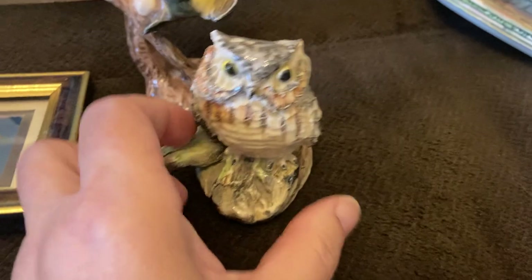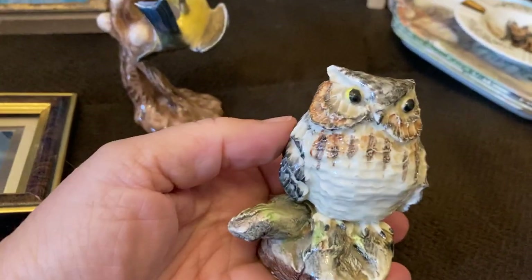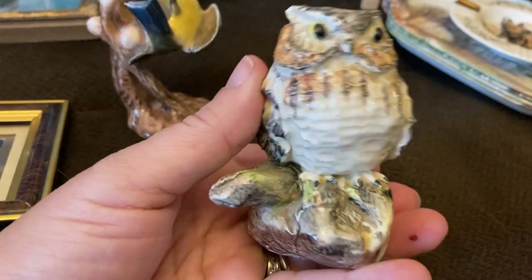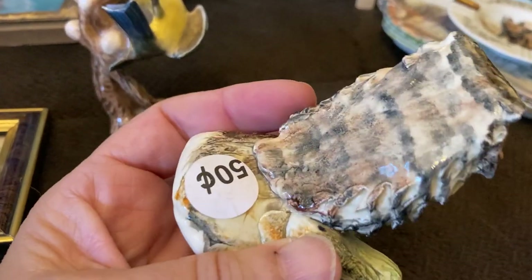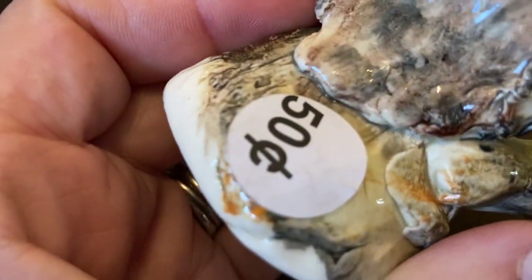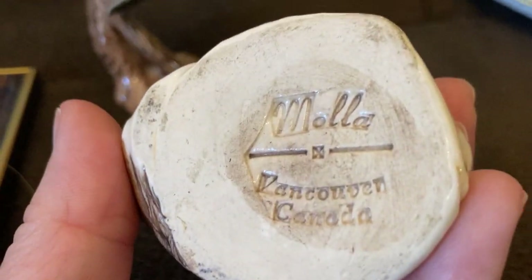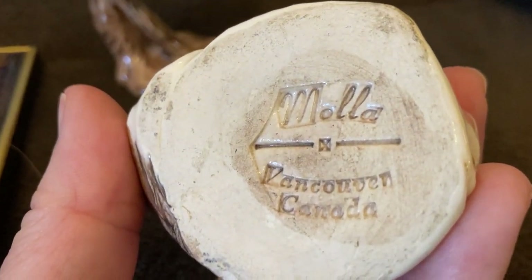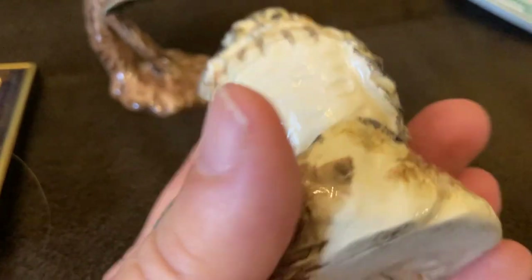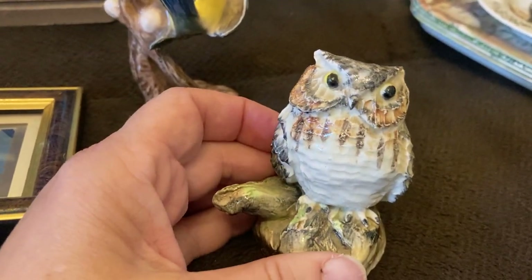Now onto my little figurines. I couldn't resist this owl — he's handmade, clay, and he's just got a lot of interesting texture and character to him. Again only 50 cents, and he was stamped with a maker's mark from Vancouver, Canada. I have yet to look that up but I think he's gonna be a good one.